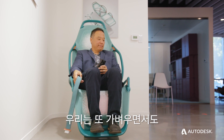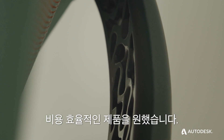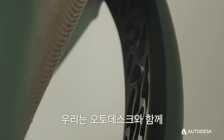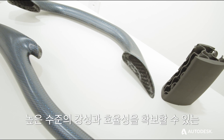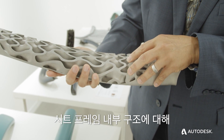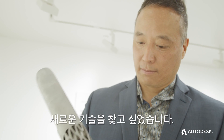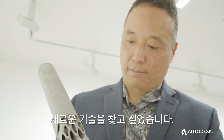We wanted something that was both lightweight as well as structurally stiff, and on top of that, cost-effective. I wanted to explore other technologies — in this case with Autodesk — about the use of internal structures within the frame of the seat itself that could provide a very high efficiency of stiffness.